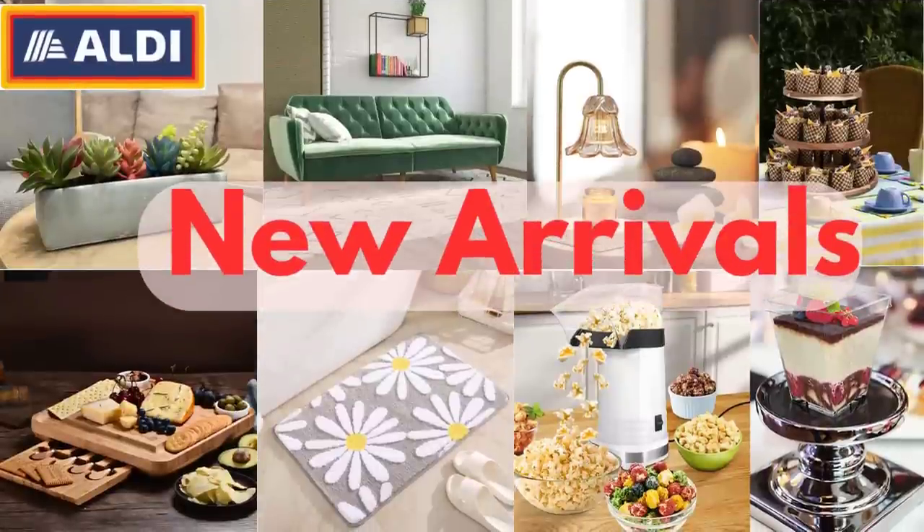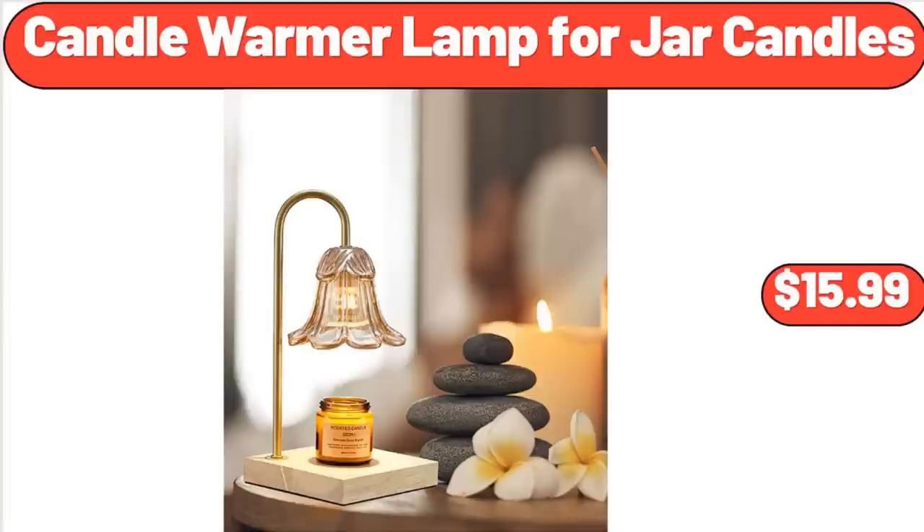Hello everyone, let's take a look together at the discounted products at Aldi Market. Candle Warmer Lamp for Jar Candles, $15.99.